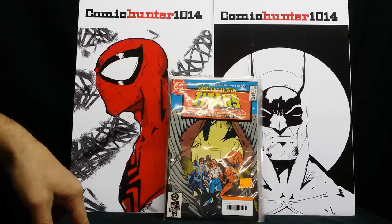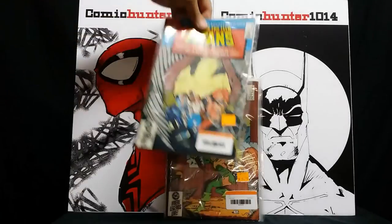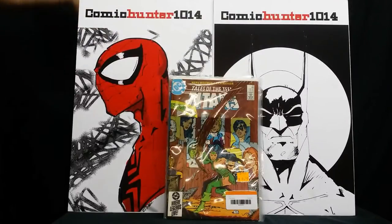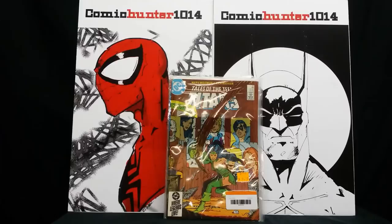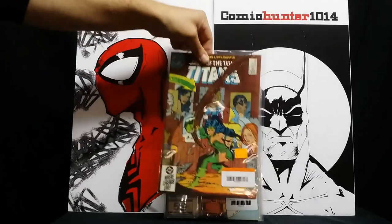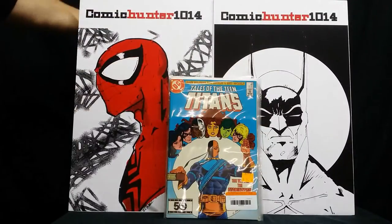Tales of the Teen Titans number 53 — I don't know if this has any importance to it or not; I just saw them there and didn't want to let them go for 50 cents. And then Tales of the Teen Titans number 52 by Marv Wolfman and Rich Buckler — I think this is the first appearance of Lady Cheshire. She's an important character, so I picked it up. That one I got for free with the deal.